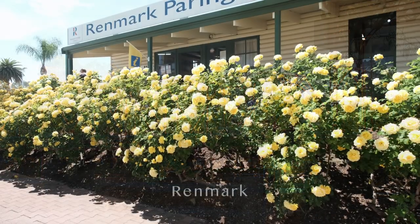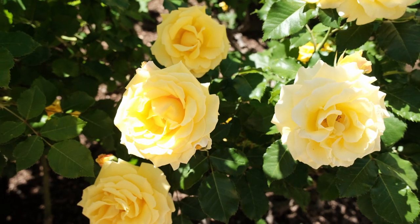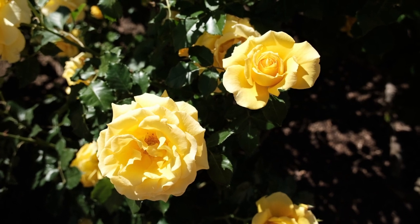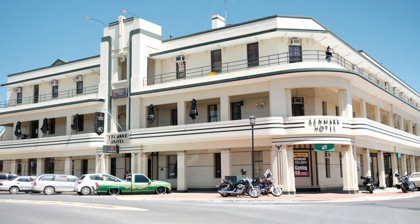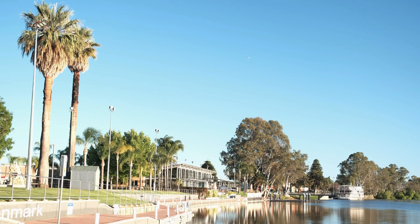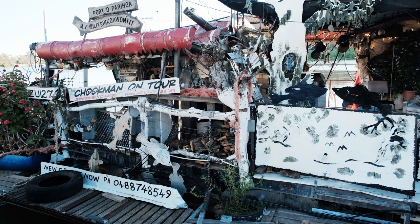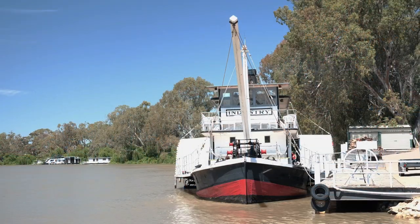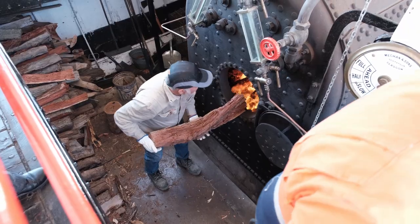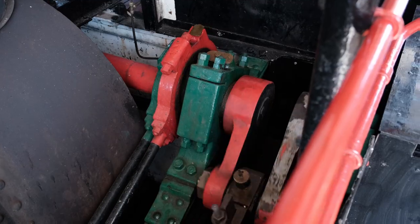Wrenmark is the largest town in the Riverland and is a pleasant place to visit. The attractive Art Deco Wrenmark Hotel was the first community-owned hotel in Australia. We grabbed the opportunity to take a one-hour trip on the paddle steamer industry. Run by volunteers, it only operates about 20 days a year.